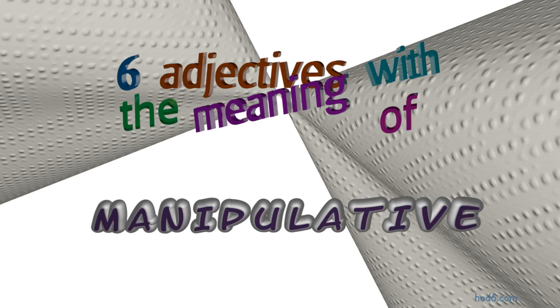Welcome to Had6 channel. In this video, we will look into manipulative. Six adjectives with similar meanings will be reviewed in example sentences. Let's get started.